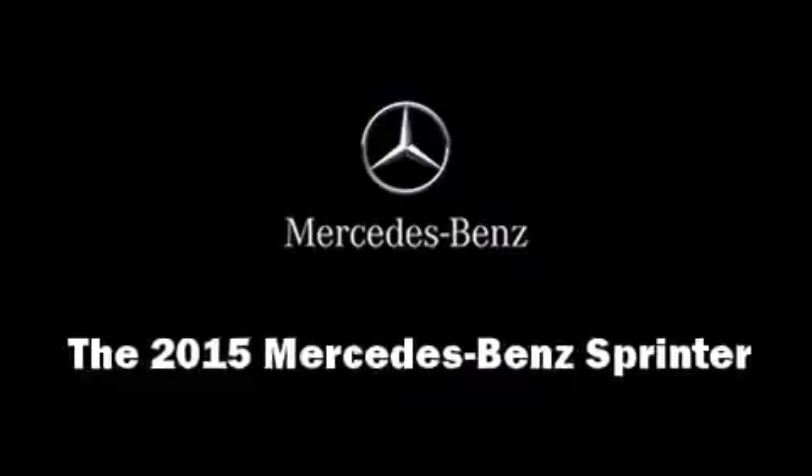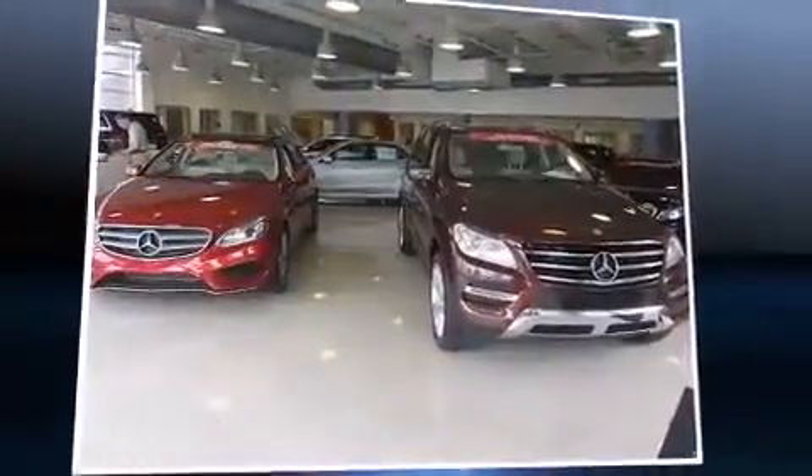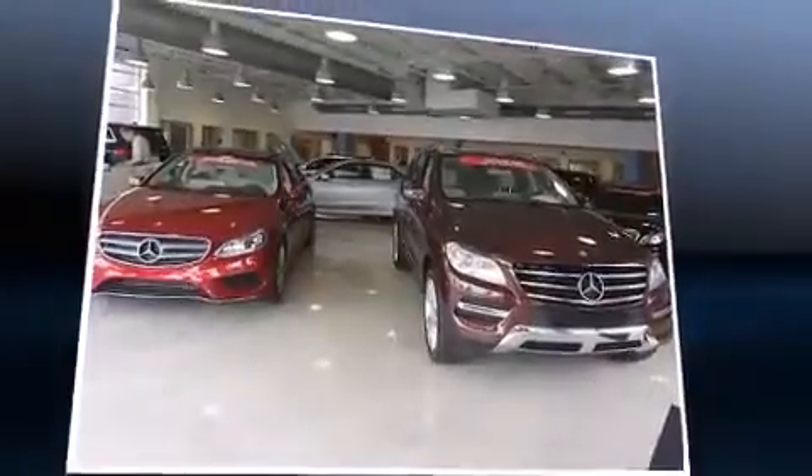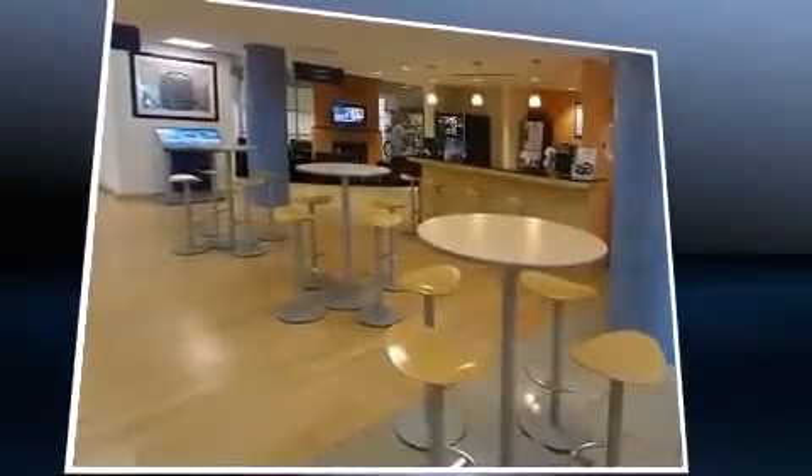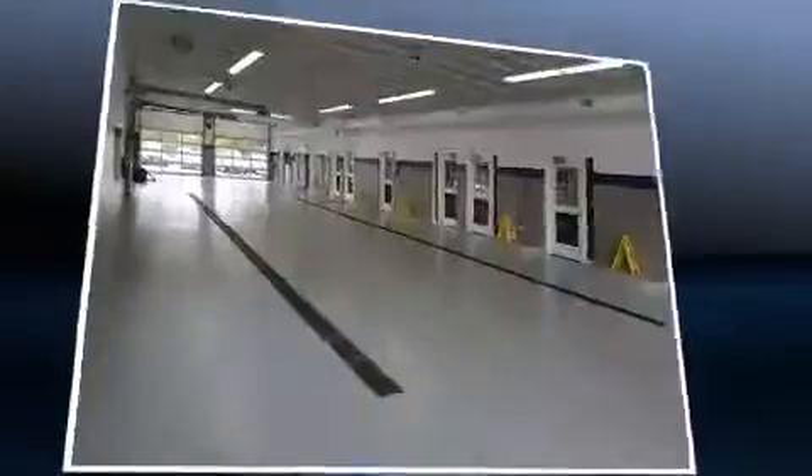Step into the 2015 Mercedes-Benz Sprinter. It features an automatic transmission, rear-wheel drive, and a 3-liter six-cylinder engine. A turbocharger further enhances performance while also preserving fuel economy.